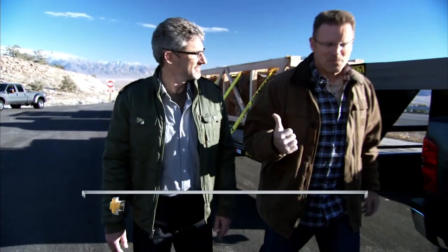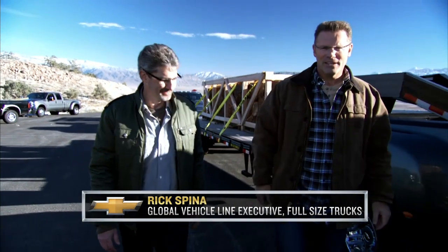Hi there, I'm Howie Long and this is Rick Spina, the truck guy from Chevy. We're here to put the new Chevy Silverado HD up against the competition.